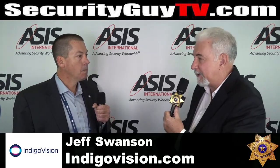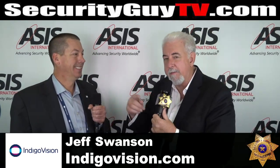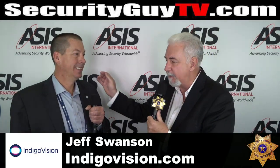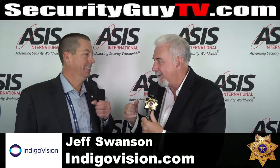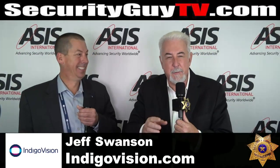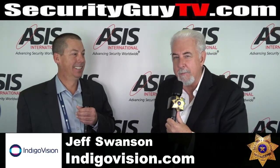Fantastic. CyberVigilant, IndigoVision.com — one of my favorite products. Their staff are the nicest people, very easy to work with. Tell us your booth number again. 1023. I forget my booth number all the time, but I'm at ASIS booth 1613 — come on by and say hi. We'll be back in a minute here on SecurityGuyTV.com. Thanks.